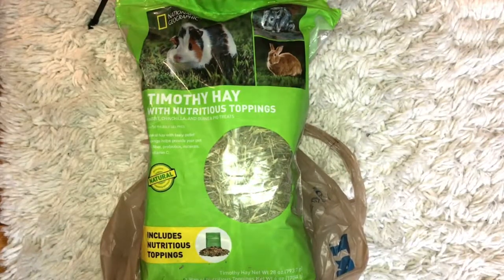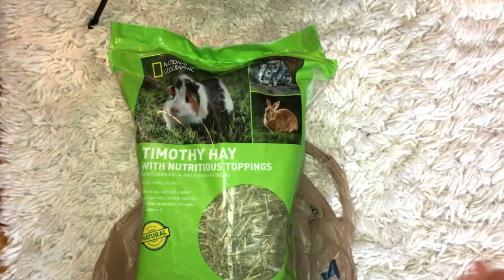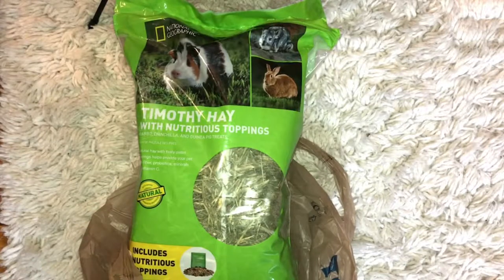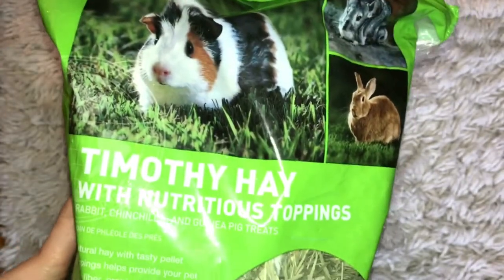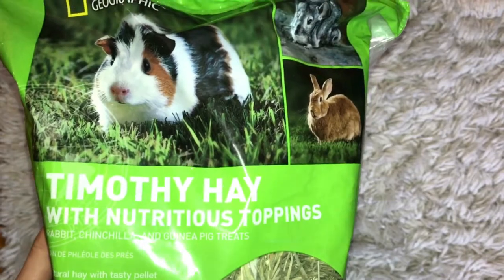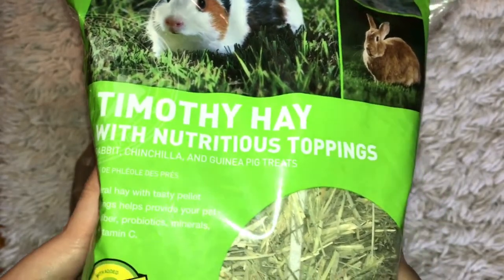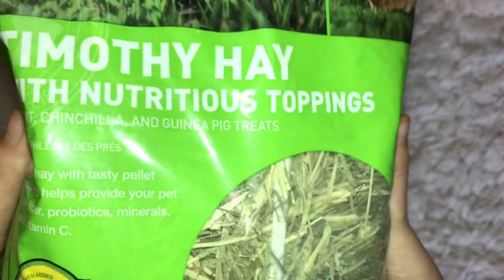Timothy Hay has so many nutrients, including nutrient toppings, which is really good. This is also for rabbits, so if you have a rabbit you could use this too — the same type of hay. I really like this because the hay isn't too big for them, so if it's still a baby, it'll still be able to munch on it without choking. It's all natural, as you see, and there are also vitamins and minerals in this, which is really, really nice. The white line in there is just the packaging because there's that much hay.